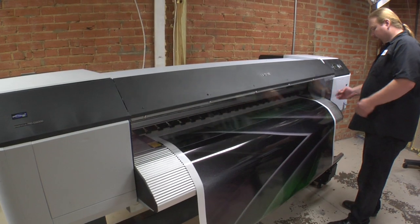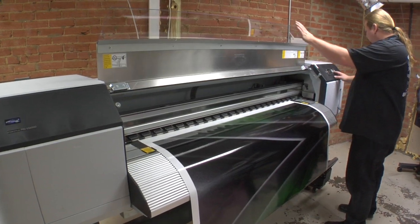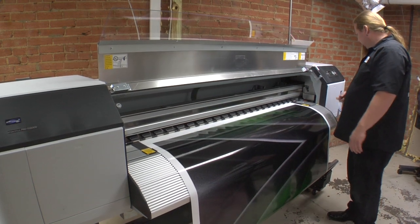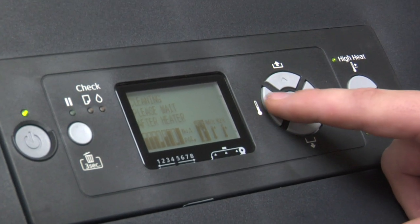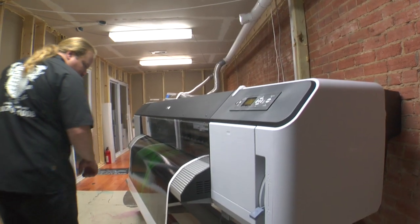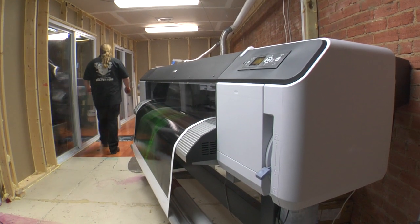This printer comes online just as America starts the green revolution. Epson has found the right formula to stay ahead of the curve without compromising print quality. When the tech came out and set up the printer and the RIP, it was just point, click, shoot, print, and it was done.